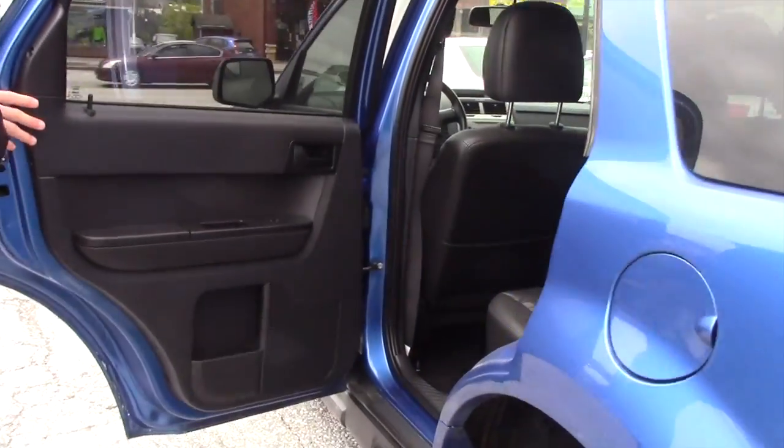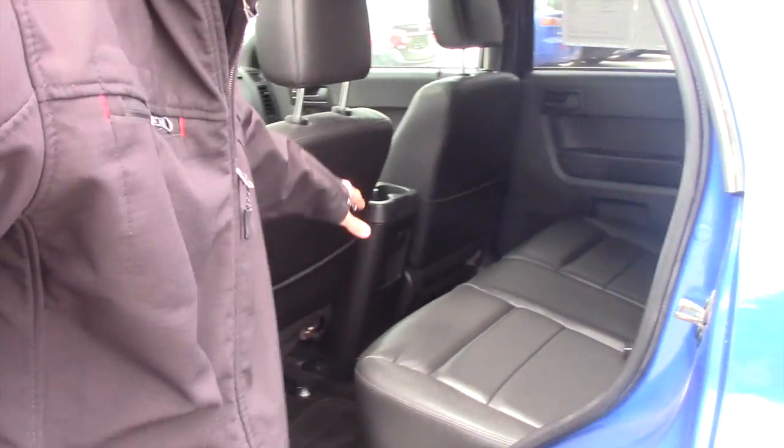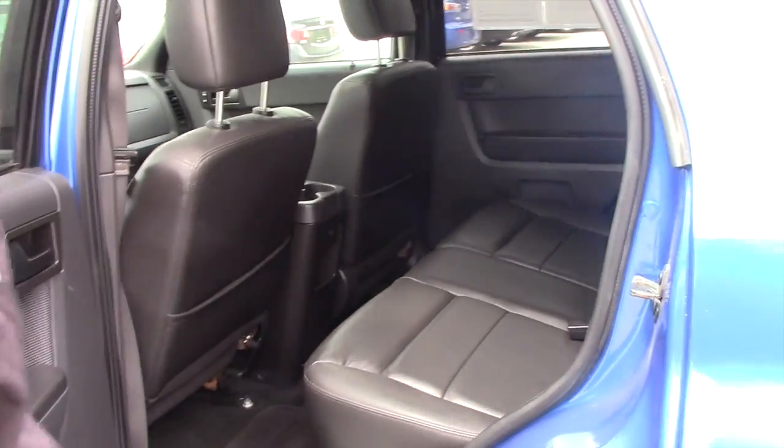Getting to the second row, you're going to have this black leather interior, carpet floor mats — very clean, no stains or tears or anything in the interior.